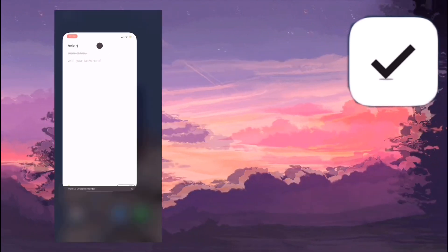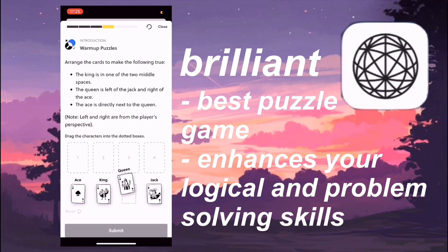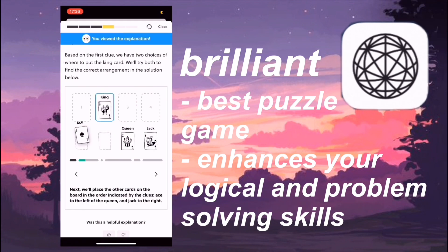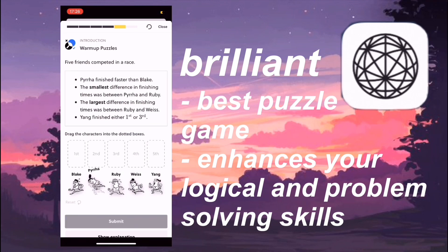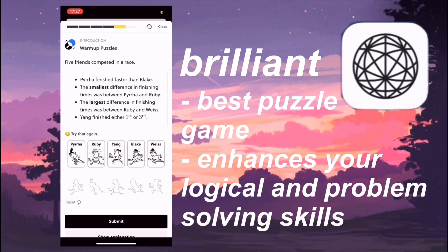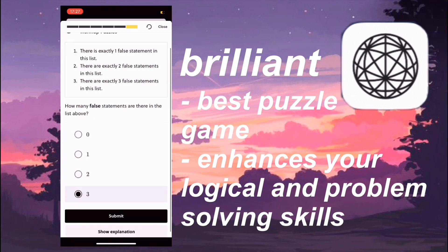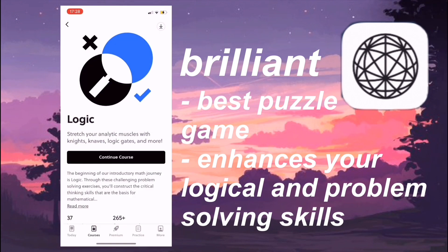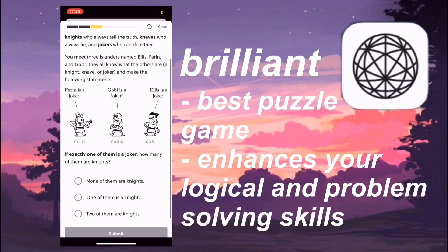Next up we have a brilliant app called Brilliant, and it's just an amazing app because it's like a puzzle game. It gives you a word problem and you have to solve it depending on your logical and problem-solving skills. I spent so long on this clip that I actually sped it up because I literally could not get enough of it. Some problem-solving questions have come up on a math paper for me before, so I feel like I can improve my word problem and problem-solving skills by using this app.